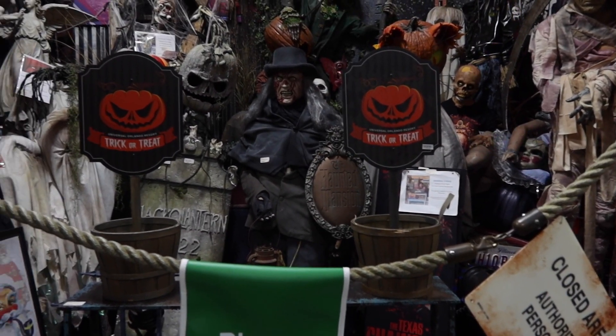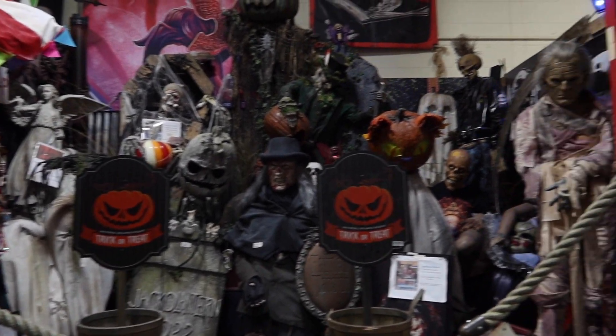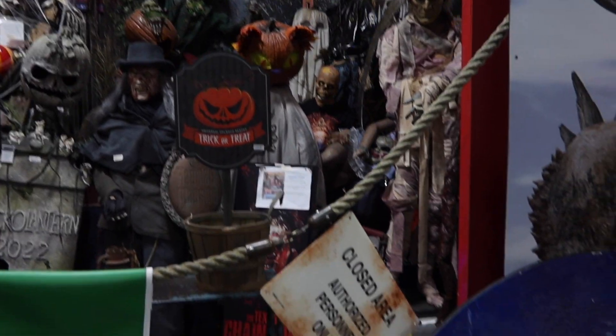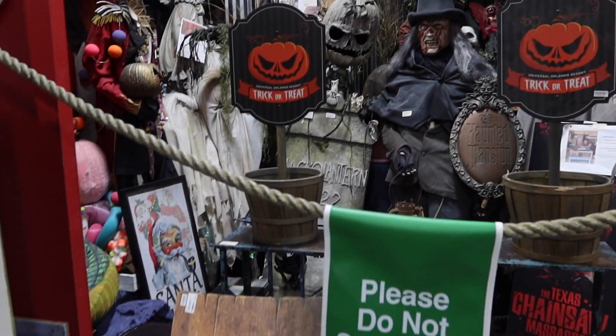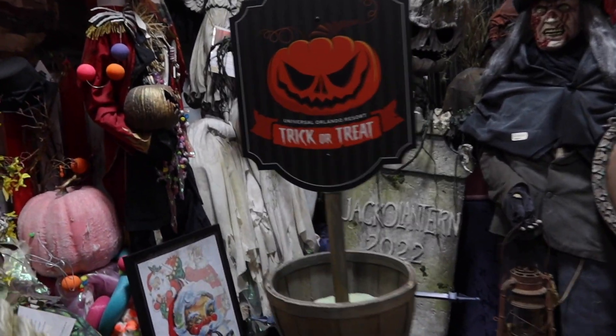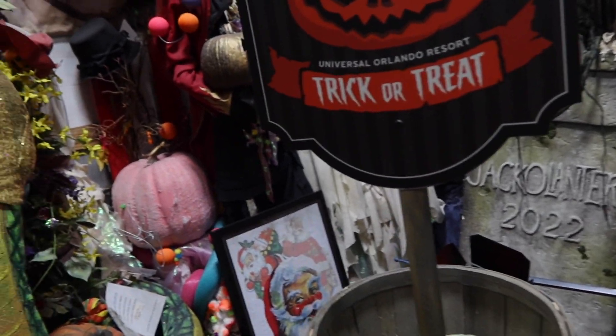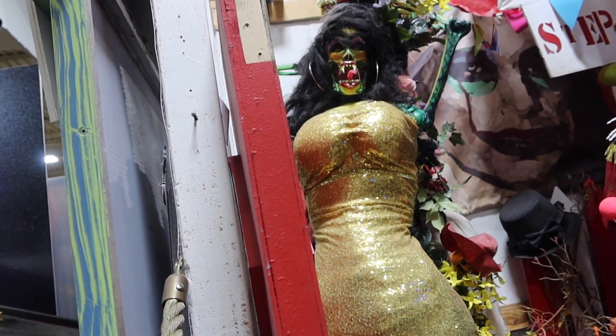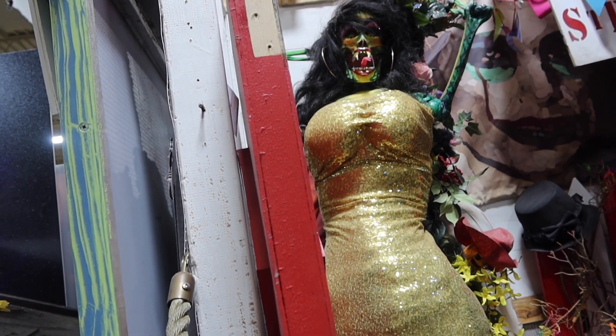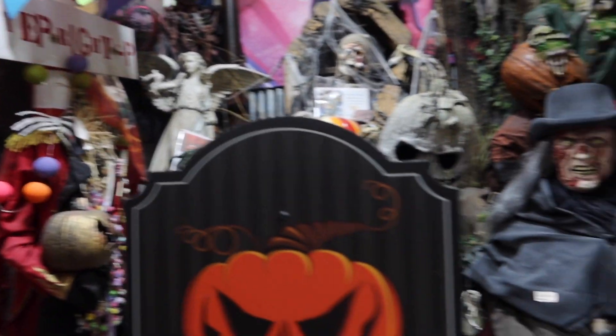Alright, this section is Universal — a lot of scary stuff in here. They definitely don't want you going in and checking it all out, so we just have to kind of peek. What is up with her? She's got something coming out of her mouth — that's just nasty!